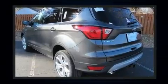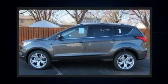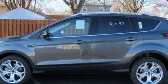Top features include front bucket seats, a tachometer, power front seats, heated seats, and a power rear cargo door.